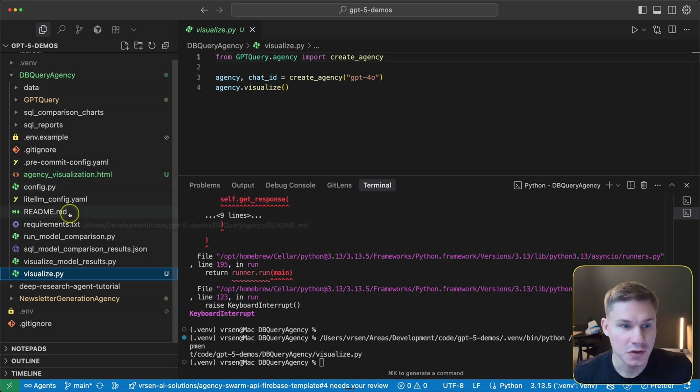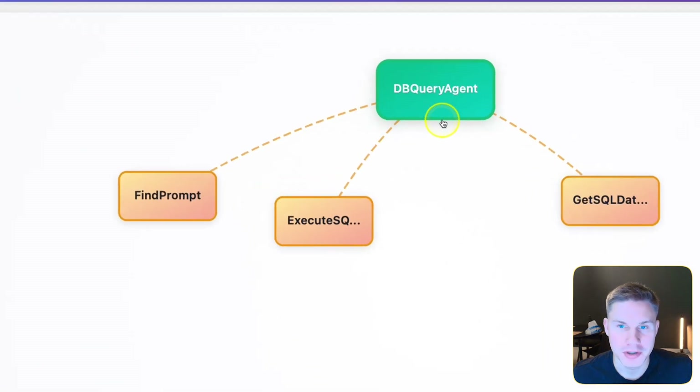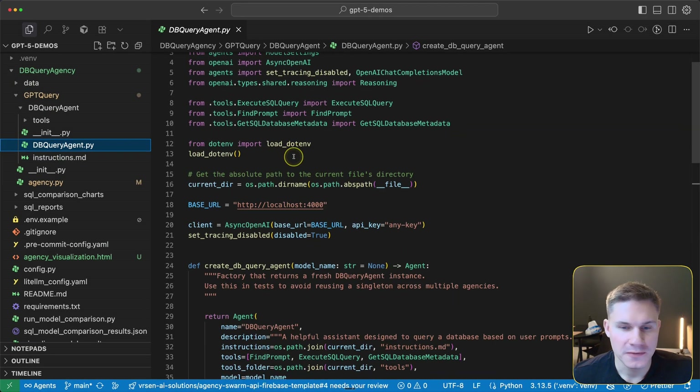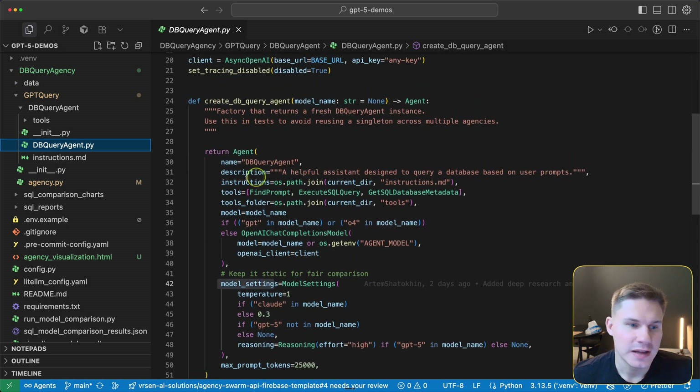This agent has a really complicated workflow, however it does have a very simple structure — just one DB query agent with three tools.